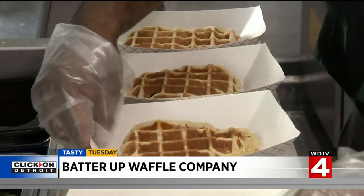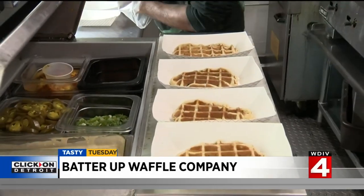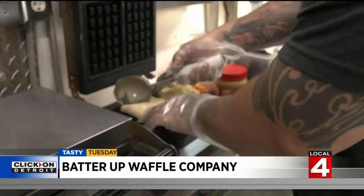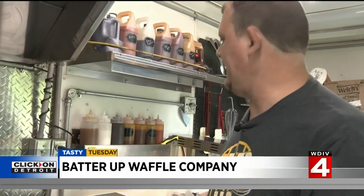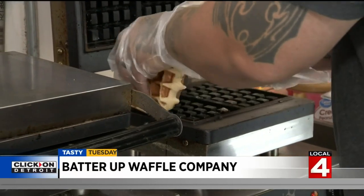With a name like Batter Up, it might surprise you to hear that the waffles aren't made from a batter at all — it's a dough. It's a yeast-risen dough started with pearl sugar from Belgium. The sugar caramelizes into the waffle as it cooks, as opposed to being a main ingredient in it. That creates a crème brûlée-like shell, keeping the waffles from getting soggy.